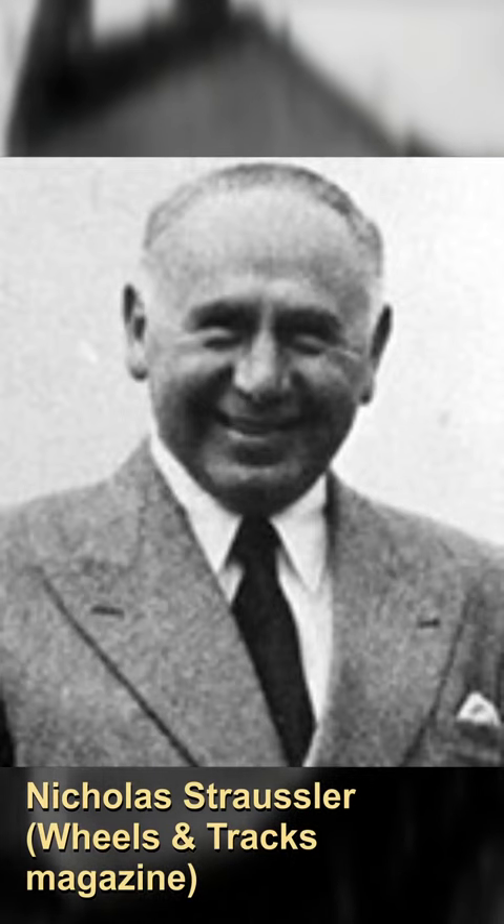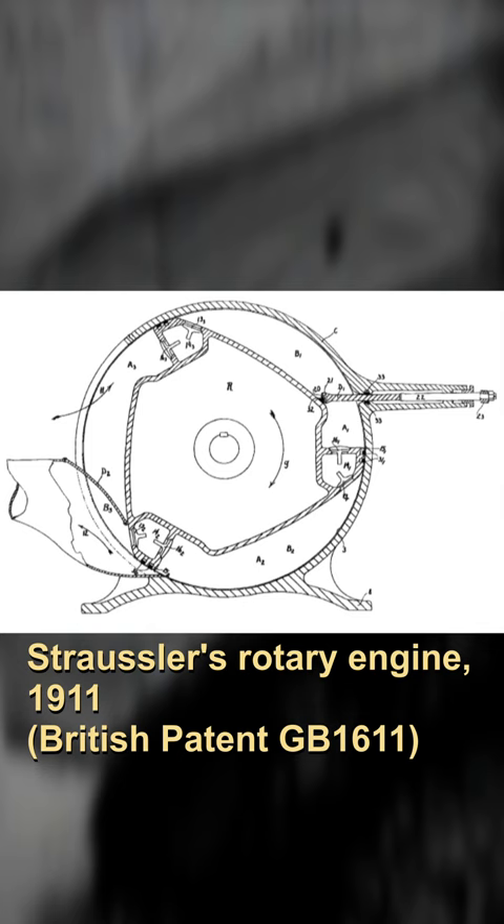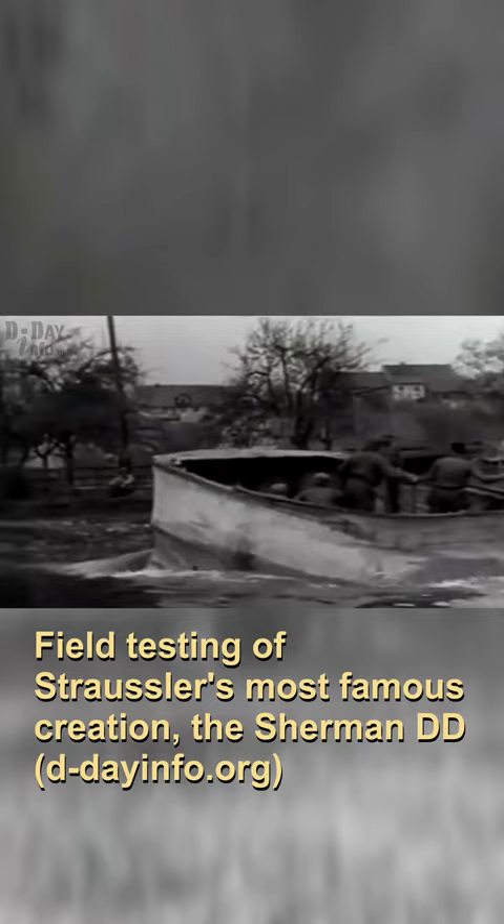Nicholas Strausler was born in late 19th century Austria-Hungary. By 1911, he immigrated to the UK and already filed his first patent for a rotary engine. During the Second World War, Strausler created an erectable canvas screen and outboard motor that was used on the Valentine and Sherman tanks to bring them ashore.